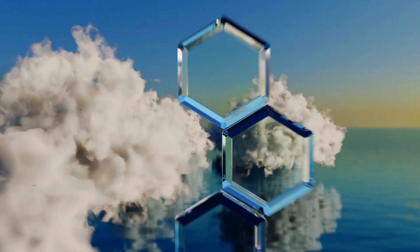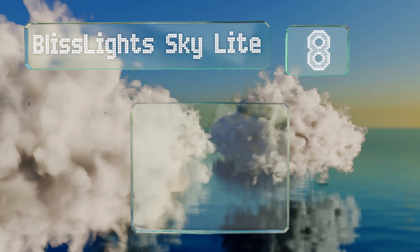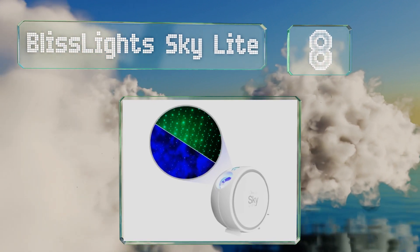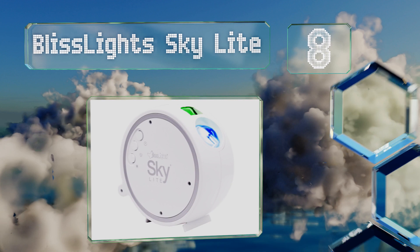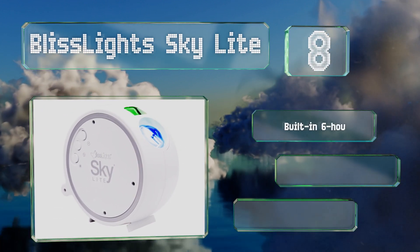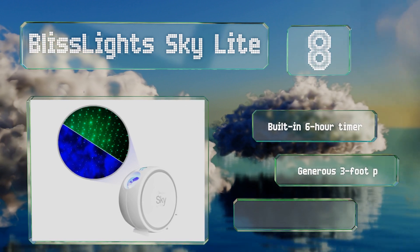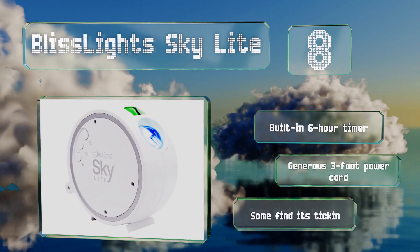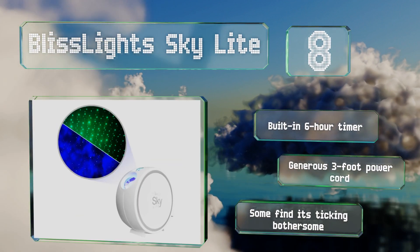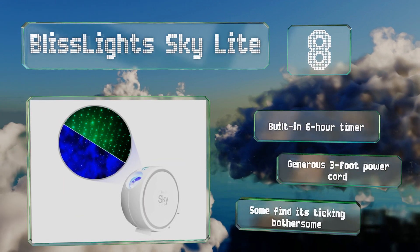Coming in at number 8 in our list, you can create a relaxing environment in any room with the Bliss Light Skylight, a projector that fills your ceiling with green stars against a cloudy, dark blue background. The push of a button lets you cycle through special effects and adjust the brightness. It's equipped with a built-in six-hour timer and a generous three-foot power cord. However, some find its ticking bothersome.